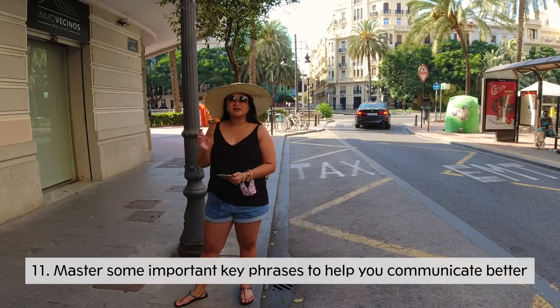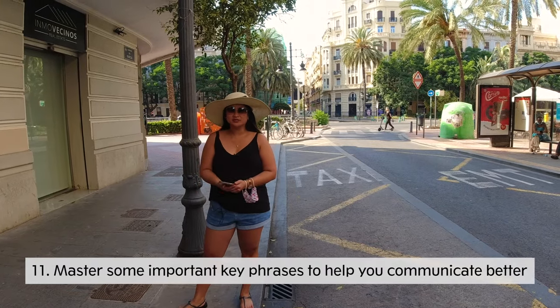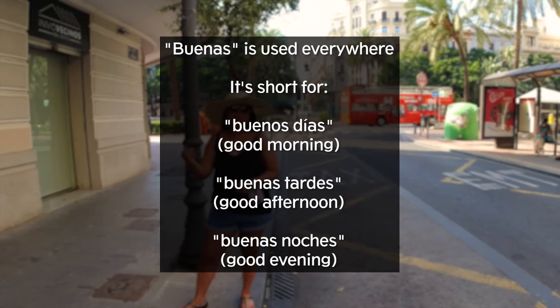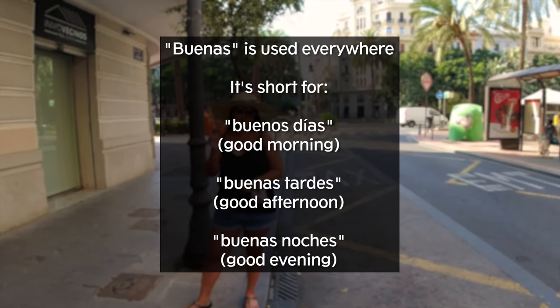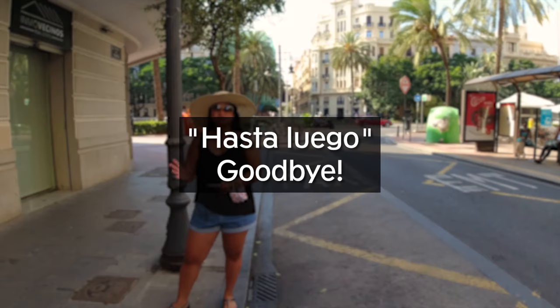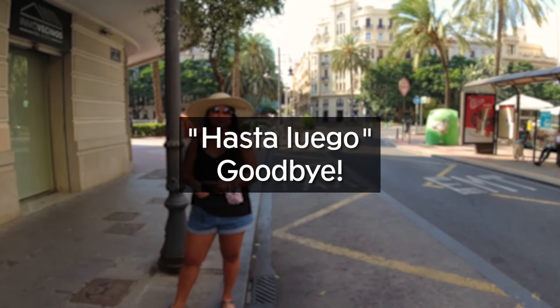Master some important key phrases in Spanish to help you throughout the day. In Spain, when you enter a store or hop on the bus, you always say 'Buenas' — short for Buenos Días, Buenas Tardes, or Buenas Noches. It's the local greeting. When you're leaving a store, people usually say 'Hasta luego,' which means goodbye or see you later.